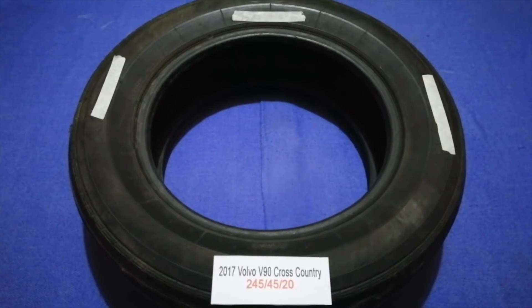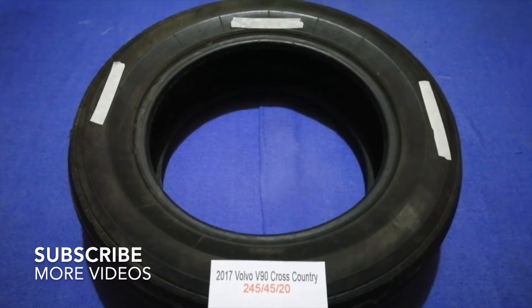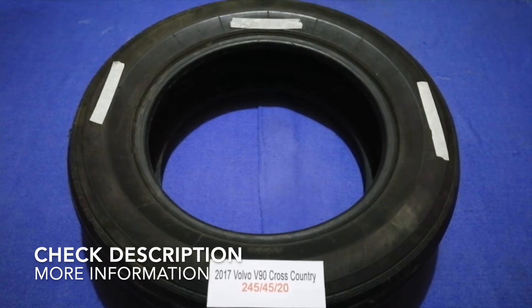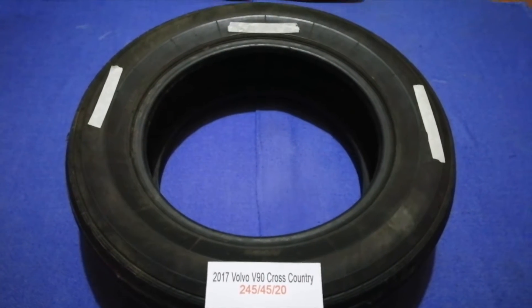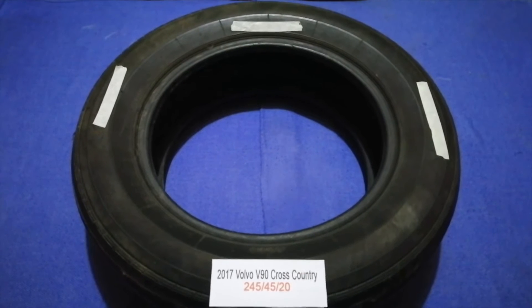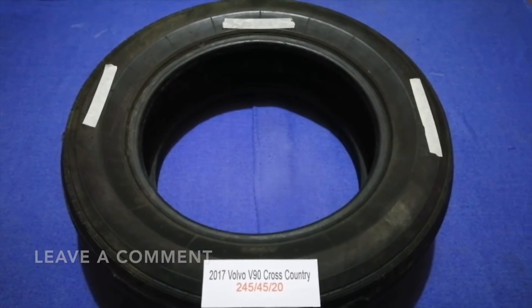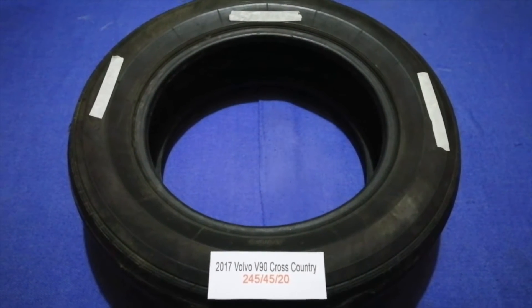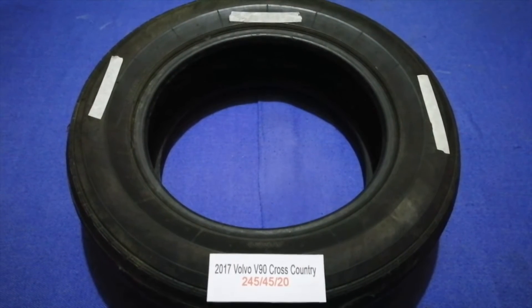Hey guys, welcome back. Today we are going to talk about the tire size for your 2017 Volvo V90 Cross Country. If you are looking for the tire size for your 2017 Volvo V90 Cross Country, I have already looked it up — just check the video description and I will try to leave the info there as well.